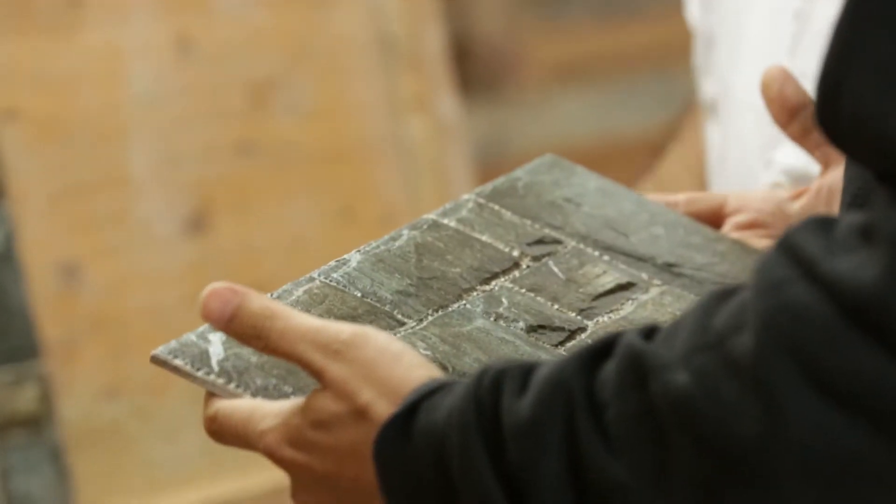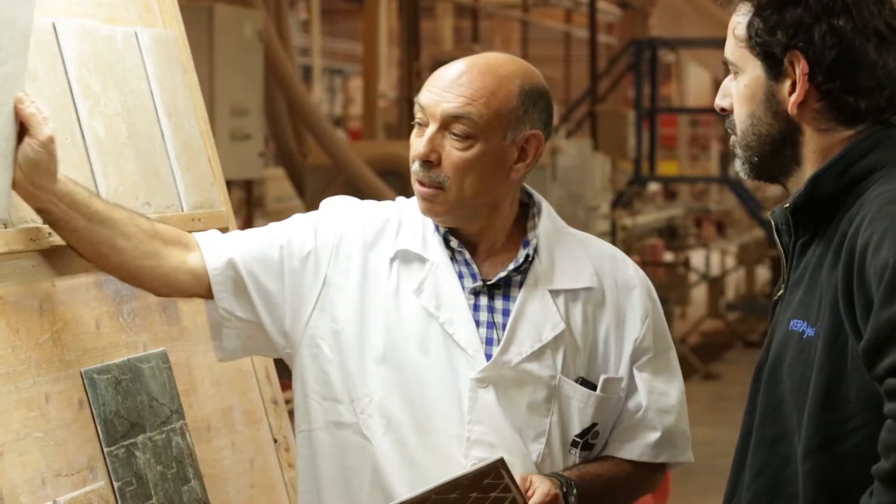It was time to upgrade. The previous machine was ten years old. We wanted to add some new decoration effects, which were impossible to achieve with the old machine.